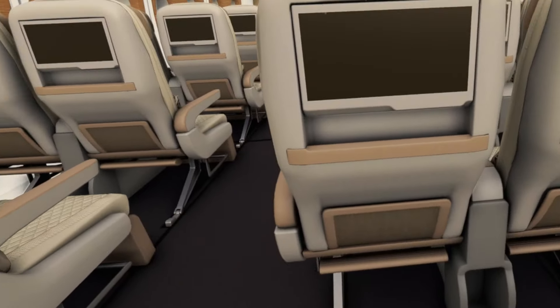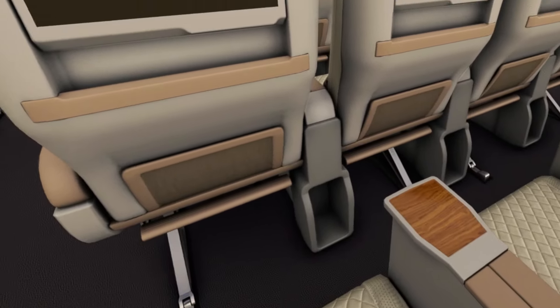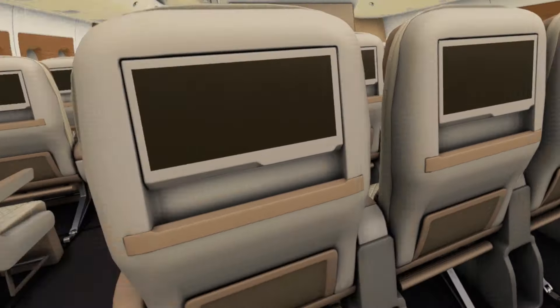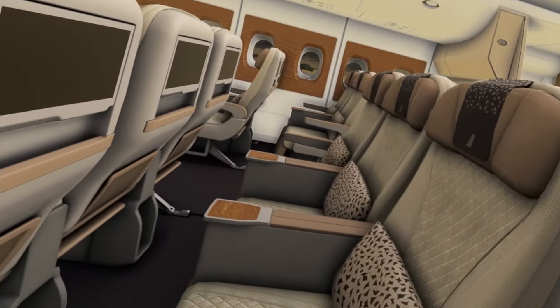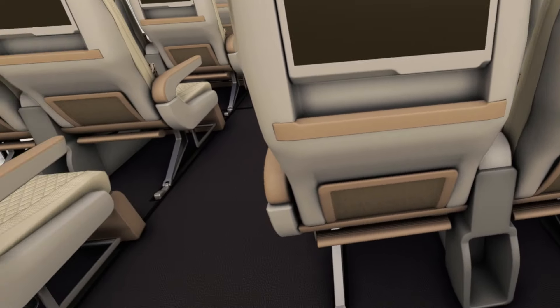These seats are infinitely more comfortable — bigger armrests, a little footrest, and there's definitely a lot more legroom. You don't miss things like a remote control since the TV is usually a touch screen anyway.